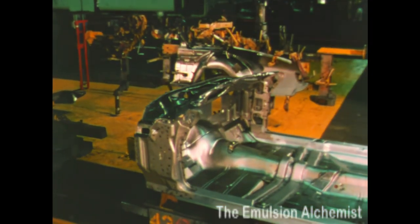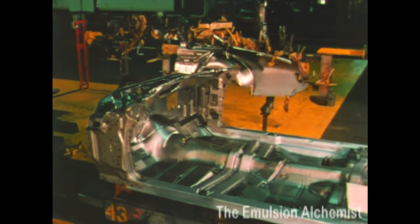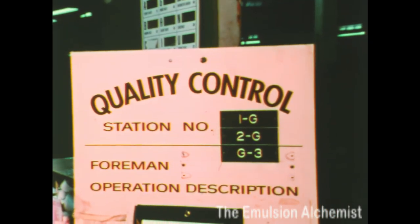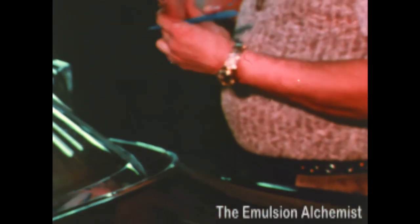Quality at Oldsmobile begins on the production line. We build them right in the first place with an enviable product quality record. The same type of rigid quality standards observed in constructing our big cars are applied to Omega. Hundreds of inspection stations look at everything from radiator to taillights.